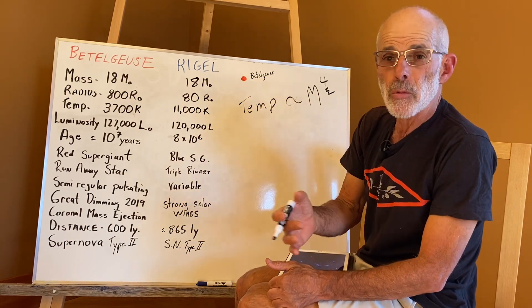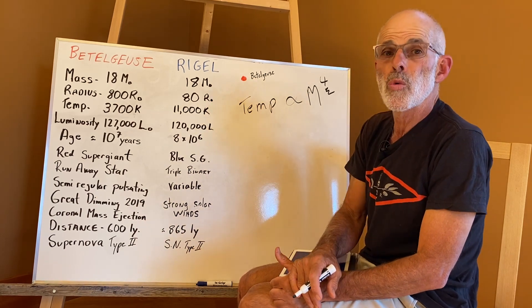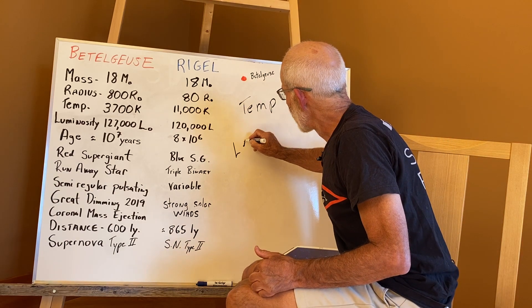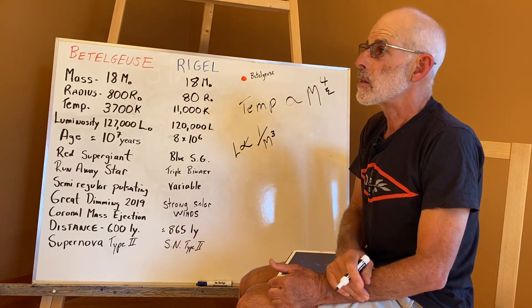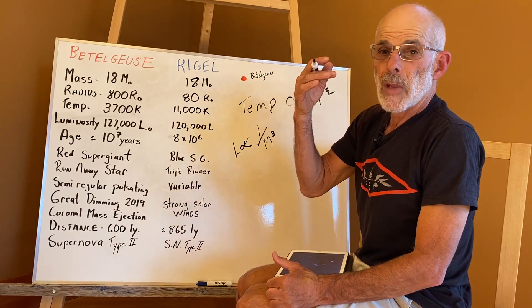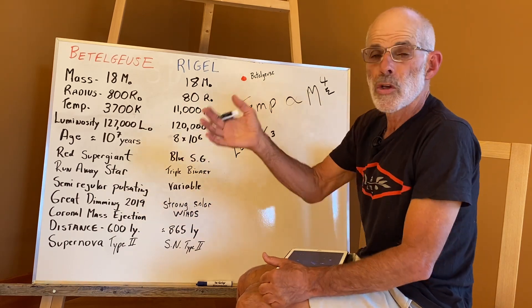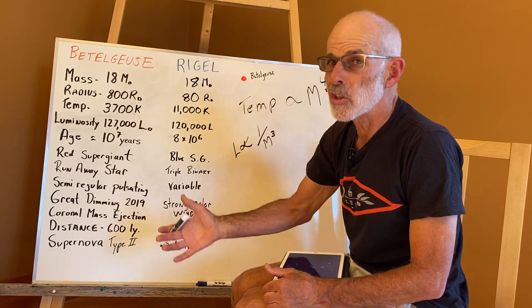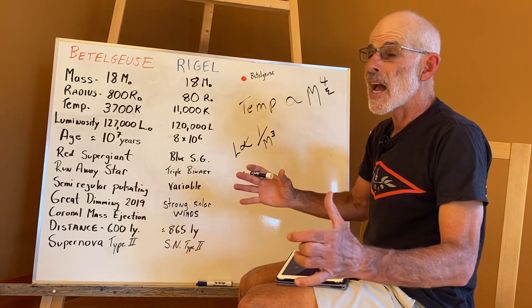When you do the math, it works out that the longevity of a star is proportional to one over the mass to the third. Meaning a star that is ten times bigger than the Sun will live one-thousandth the amount of time as our Sun. Conversely, a star that's only one-tenth the size of our Sun will live a thousand times longer. So in terms of how long stars live, their size is the key.